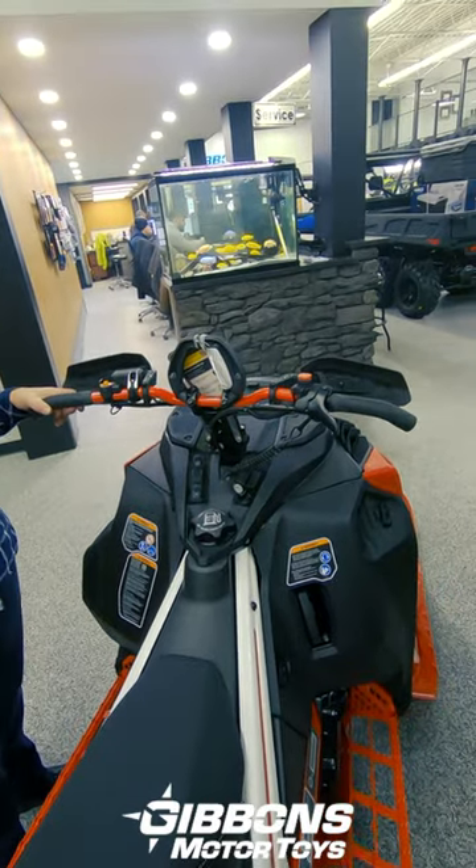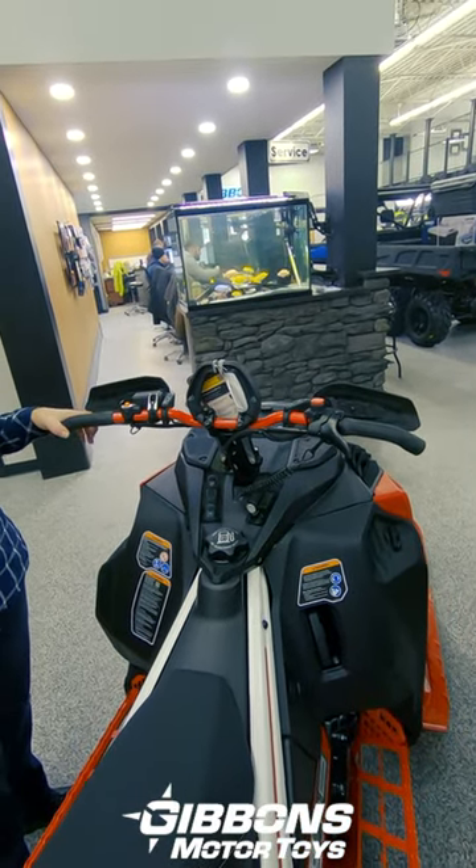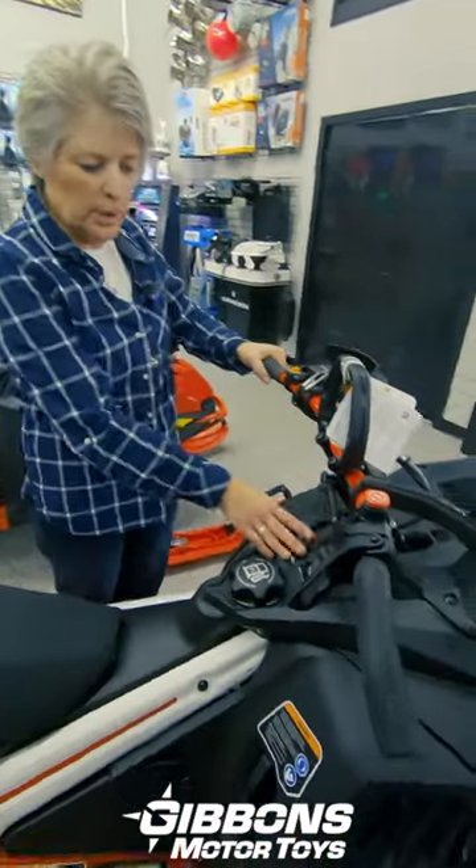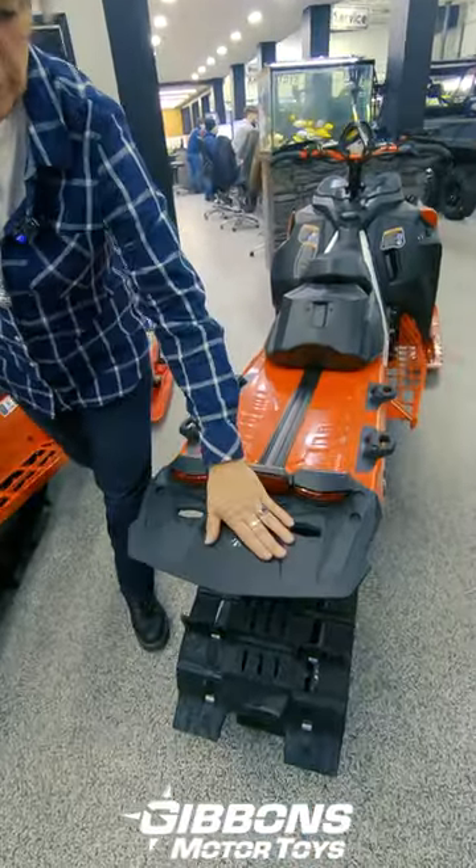Another unique feature to this model and some of the newer machines is an adjustable brake lever, and a detector for the brake reservoir. You've got your hand warmers, and it comes with a new reconfigured snow flap.